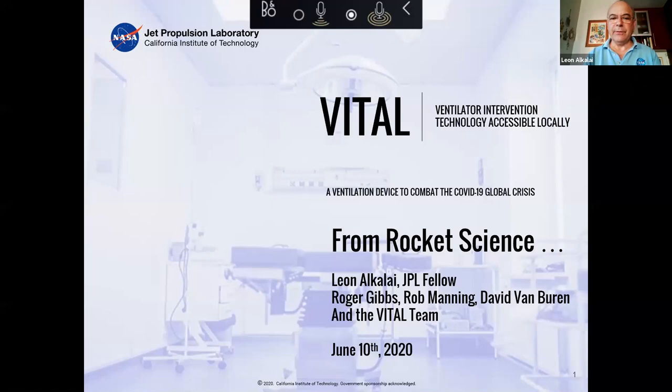Thank you very much for inviting me to give this presentation, 'From Rocket Science to a JPL Ventilator.' I'm Leon Alkalai and I'm delighted to be here and talk to you for the next hour. I'm also listing here my co-authors and partners in this project: Roger Gibbs, Rob Manning, David Van Buren, and the whole vital team.